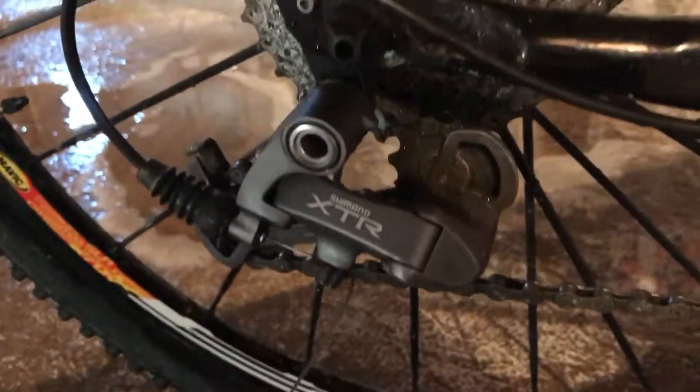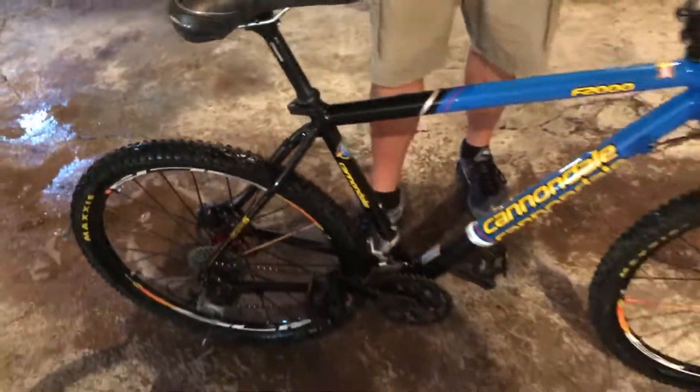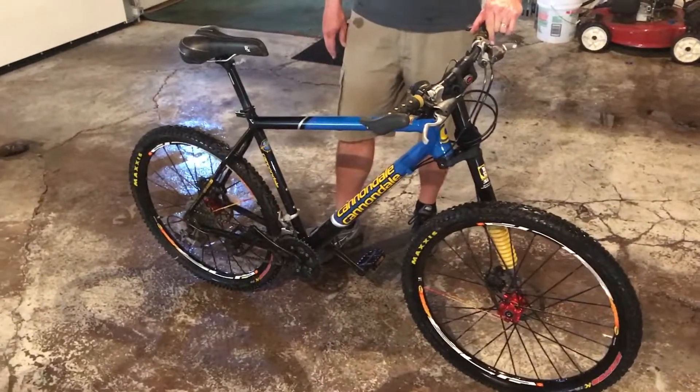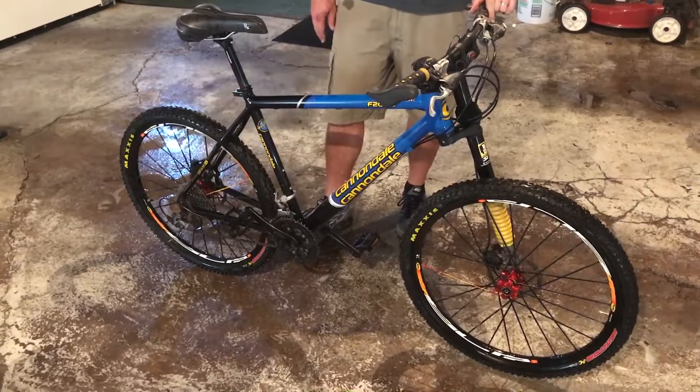Overall, that is the bike. I thought I'd try and make a video so you could actually see what you're looking at, and we can kind of go from there. If you have any questions, you can email me. Thanks.